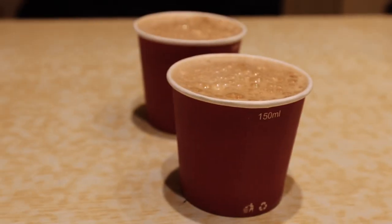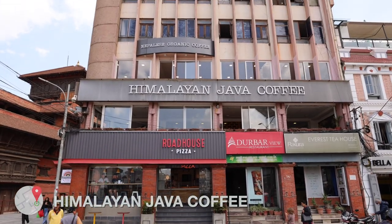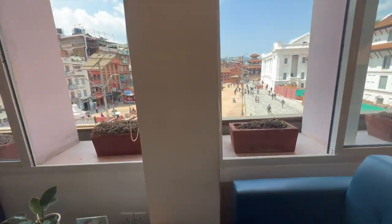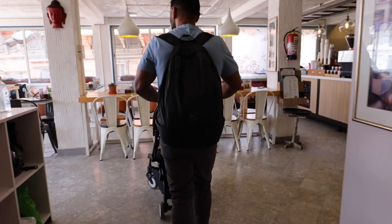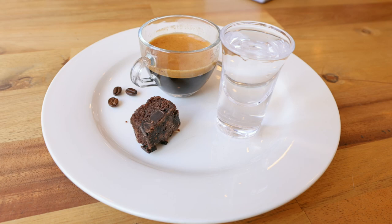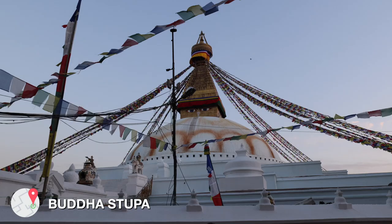One thing that took me by surprise was the coffee scene here in Nepal. Kathmandu is a coffee lover's paradise with plenty of coffee shops around. You cannot leave without trying Himalayan Java Coffee — a chain found across the touristic cities of Nepal. After a long day of exploring, sit down, unwind with a smooth espresso, and if you're like me, get yourself a double.